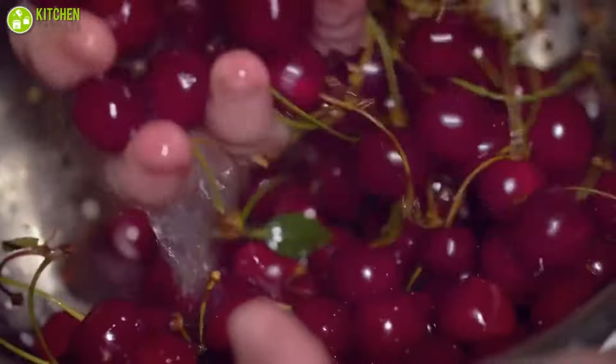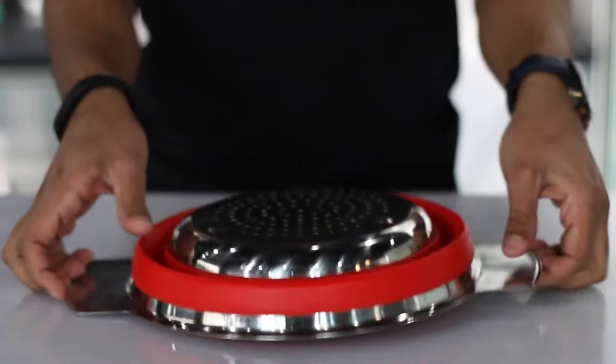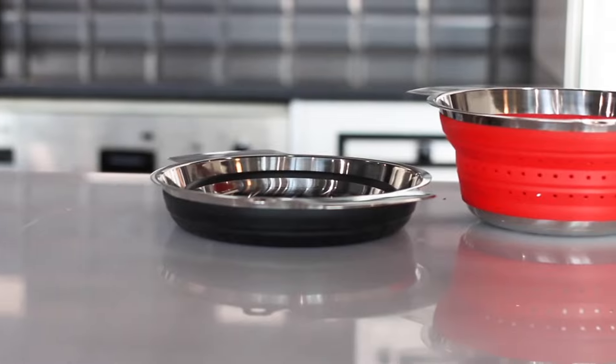making them ideal for small kitchens or RVs. Simply expand the colander when you need to use it and collapse it down when you're done. It's that easy.